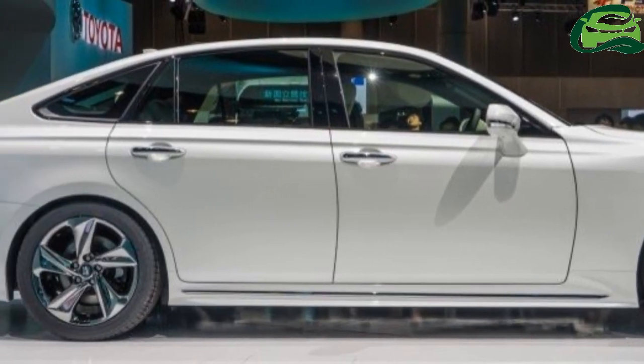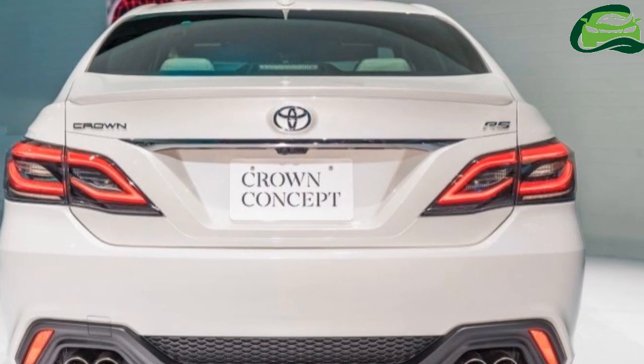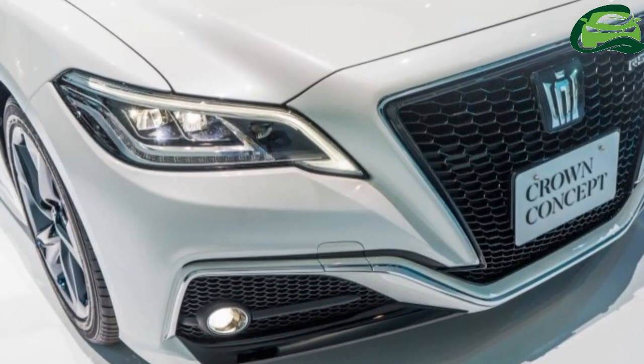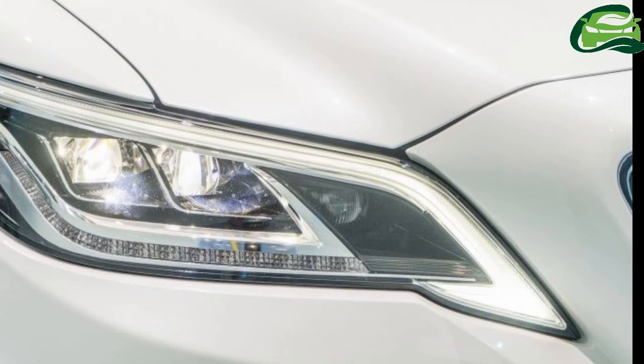The Modelista kit builds upon the Crown's exterior, adding more chrome accents around the front bumper which is also home to a new spoiler lip. Along the sides, the front fenders appear to have air-moving elements, while the side skirts are visually more substantial items.